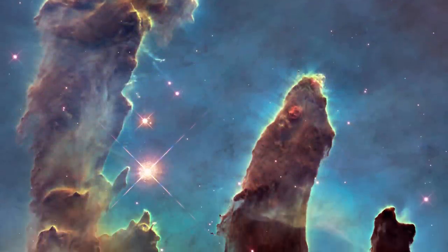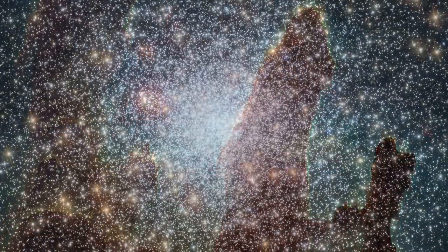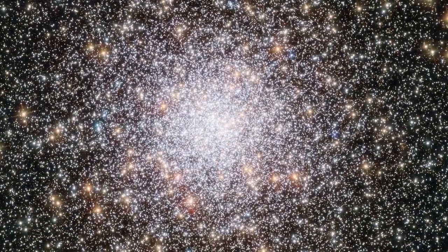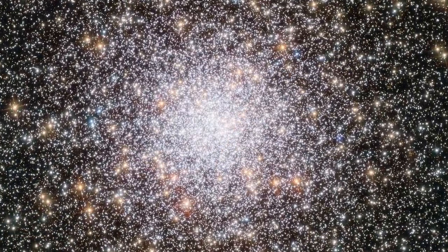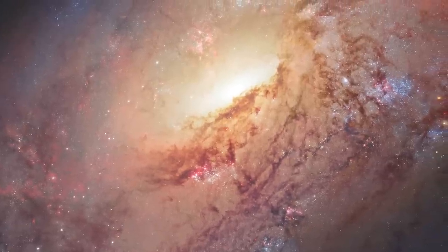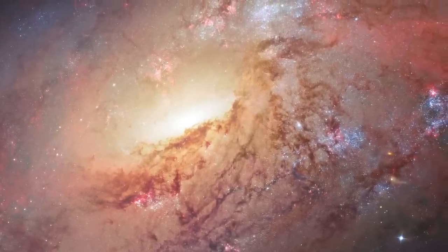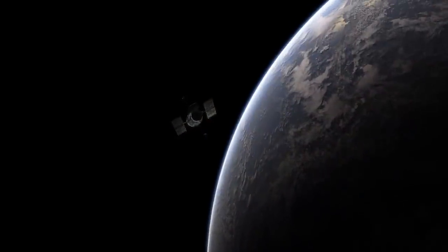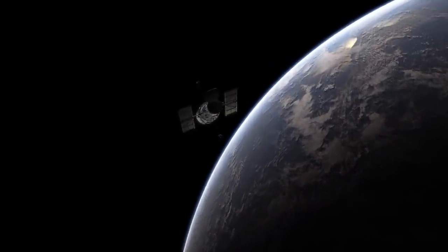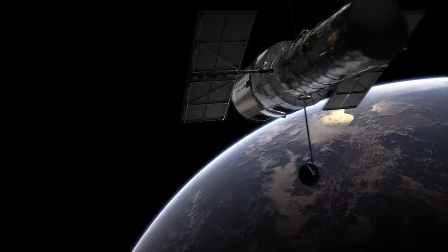To many, Hubble is best known for its stunning images of celestial objects. But among astronomers, it is admired for the valuable data it delivers, which have helped revolutionise many areas of astronomy over the past 27 years. This is the second part of an exploration of some of Hubble's most important discoveries throughout its history.